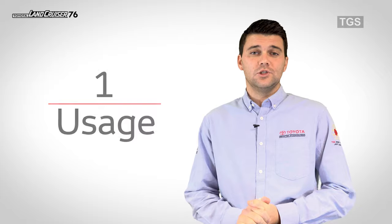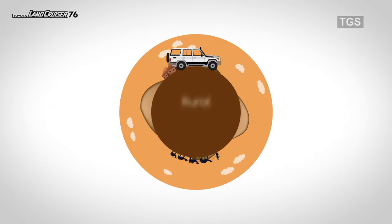Number 1: Usage. This vehicle is a part-time 4x4 vehicle for use in rural environments.